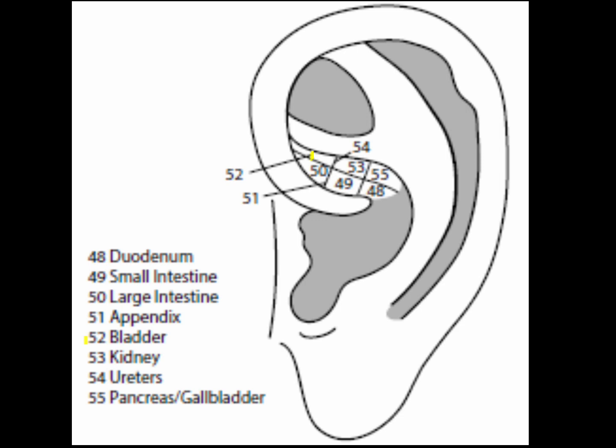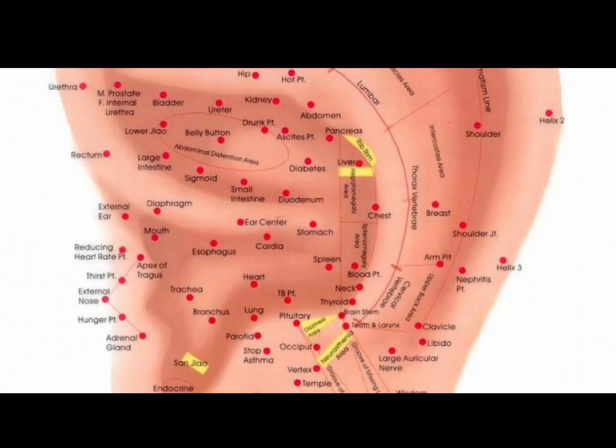Point 52 is the bladder point, located in sector 4, directly above the large intestine point. The bladder point is used for treating frequency of urination, dribbling urination, urinary incontinence, urinary urgency, difficult urination, painful urination, enuresis, retention of urine, kidney stones, bladder infections, and cloudy urination.